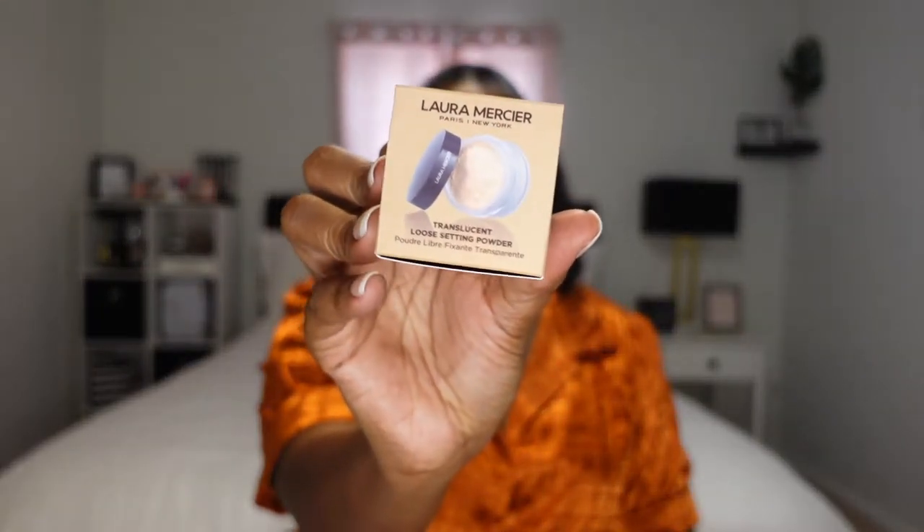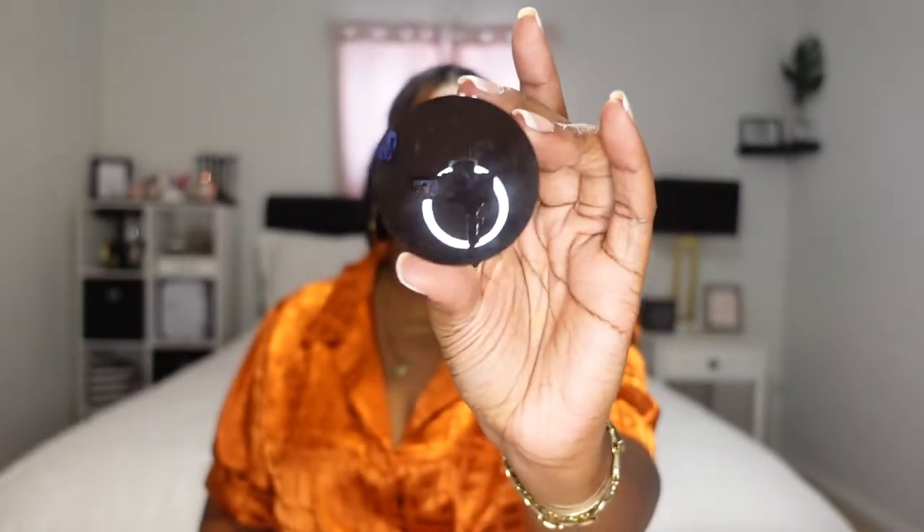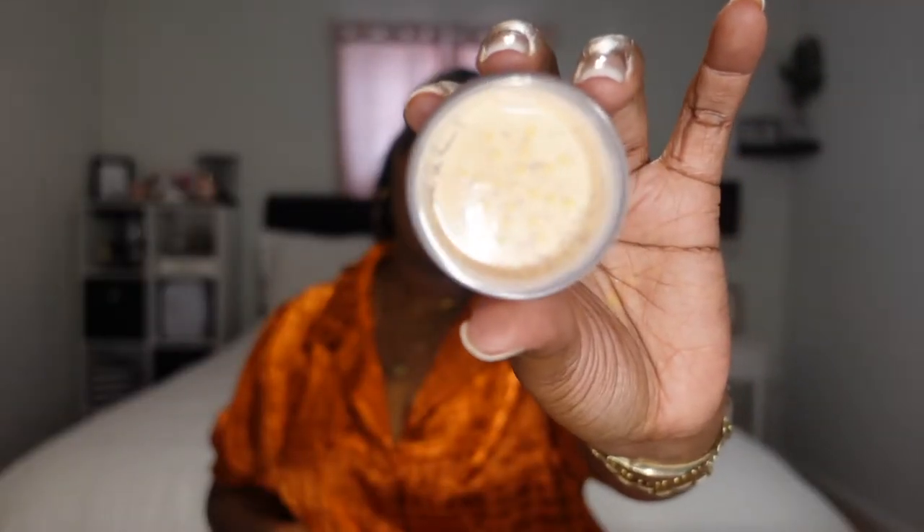I also finally purchased the Laura Mercier Translucent Setting Powder in the shade Honey, because people have been raving about this setting powder under their eyes for women of color in the shade Honey. So I was like, let me just get it. I did get the mini version — this was $23 for 0.33 ounces. I'm so excited to try this because I've been wanting to get it for a while. If it works great and I really like it, then I'm going to get the full size.